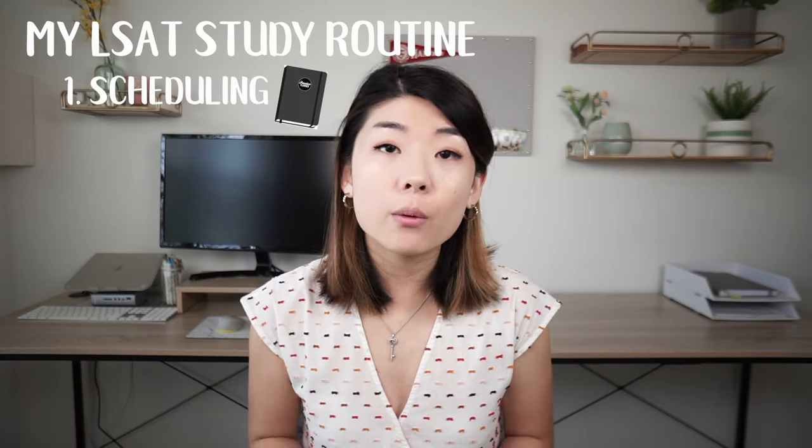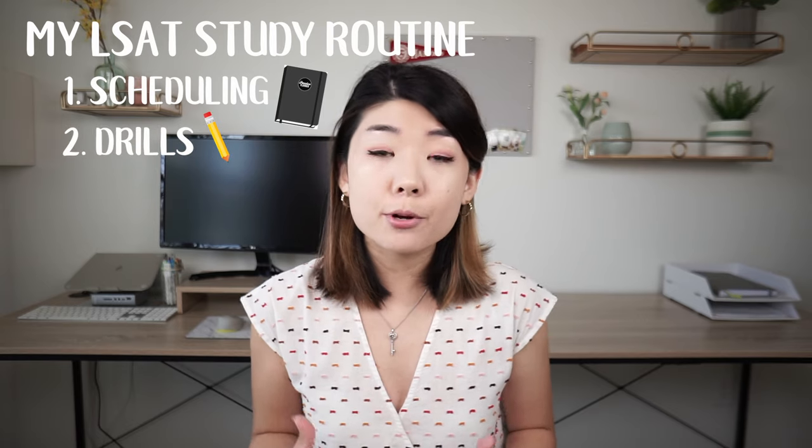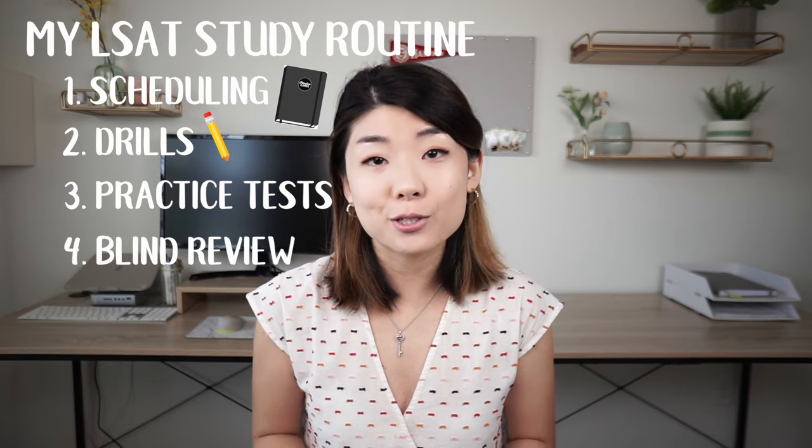Number one, we're going to talk about how to make an effective schedule. Number two, we're going to talk about what makes a good drill. Number three, how to take a practice test effectively. And number four, how to blind reveal.